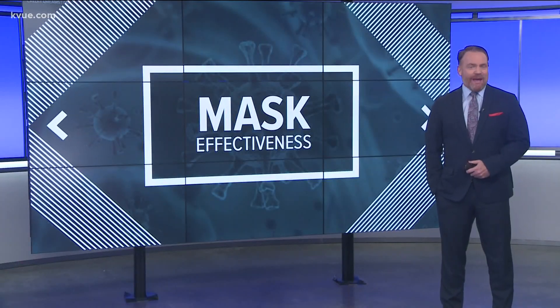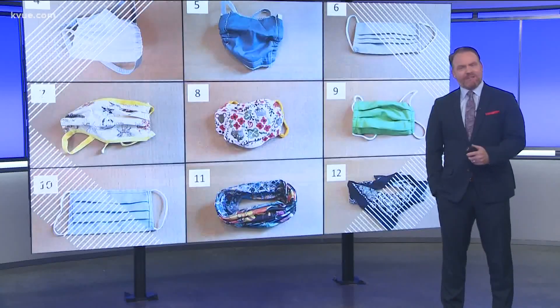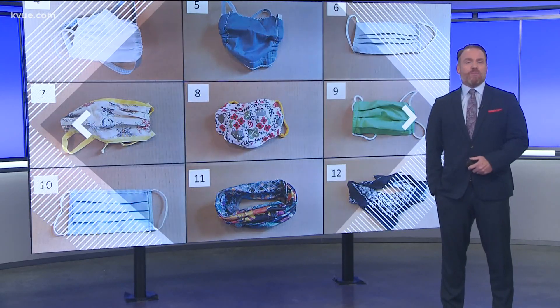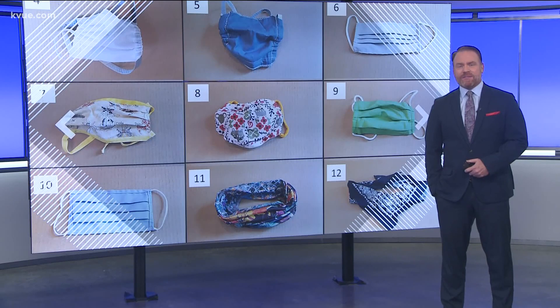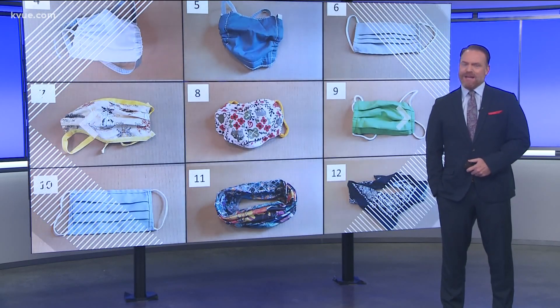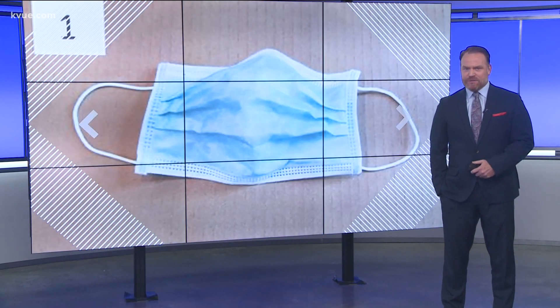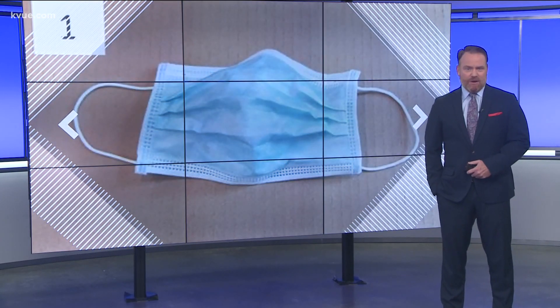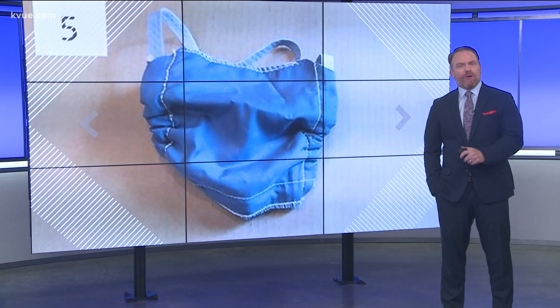A lot of people have been turning to wearing homemade masks during the pandemic, so scientists at Duke University wanted to figure out how well those masks were, comparing them to the N95 masks that medical professionals use. Not surprisingly, surgical masks were the best option for keeping droplets from spreading outward when someone talks, but masks made out of cotton or polypropylene blends also worked fairly well.